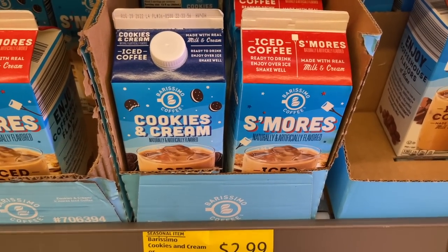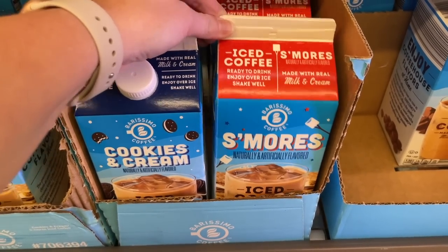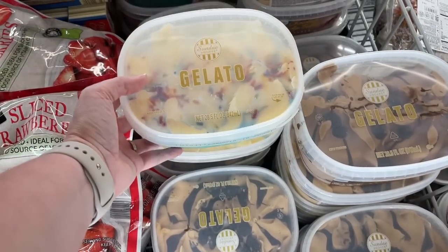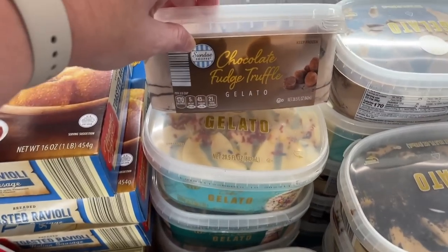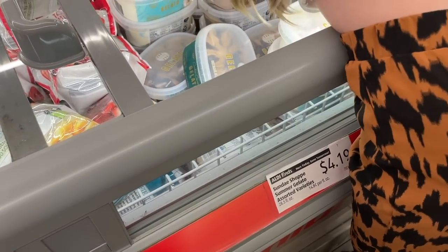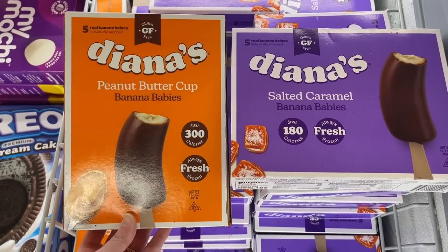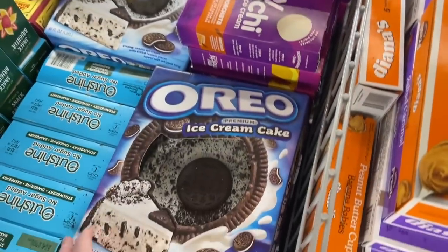Y'all, I just found the absolute jackpot - I did not know these were coming to Aldi, but look: cookies and cream iced coffee and s'mores iced coffee! It's a good day. Ansley found gelato - birthday cake and chocolate flavors. We've got chocolate fudge truffle, birthday cake, and mocha cookie crumble at $4.19 a piece. They also have new Fat Boy caramel praline ice cream cones, peanut butter cup banana babies, salted caramel banana babies, and big Oreo ice cream cakes.